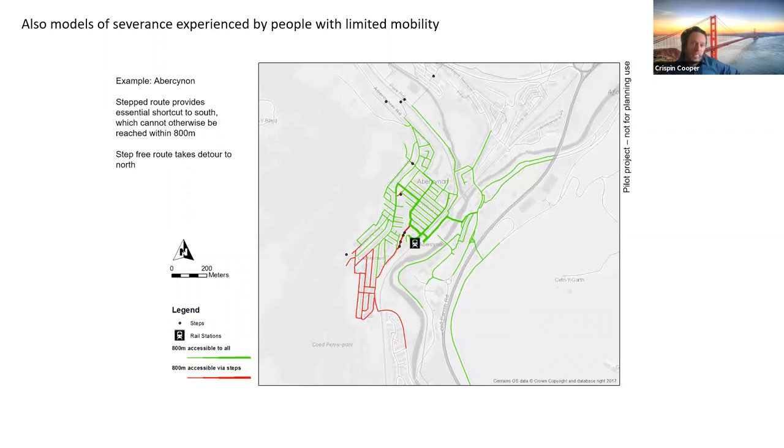I've also done some work with one of my students on modelling severance experienced by people with limited mobility — looking at parts of the network that you can't get to easily if you can't climb a flight of steps. You can get there, but it's a much longer way around than it would be for most people.